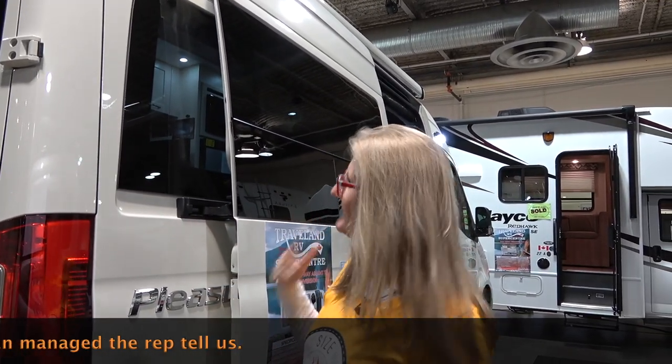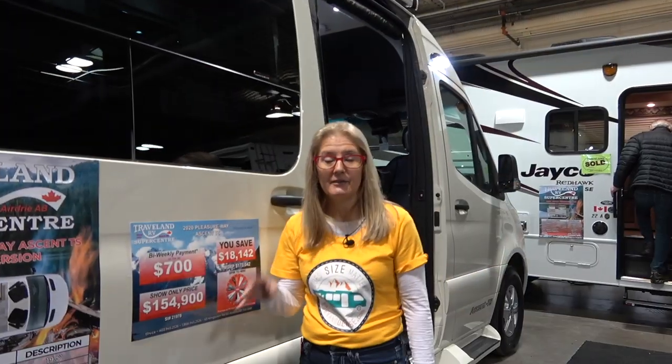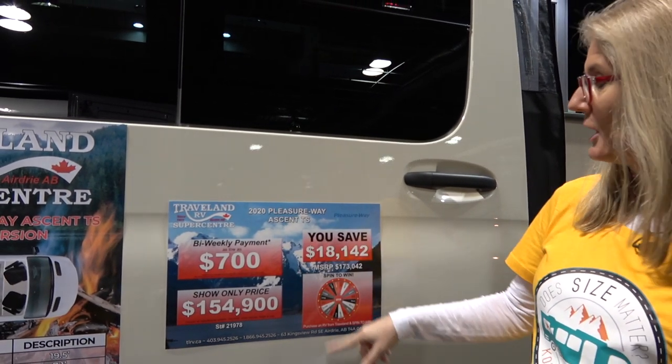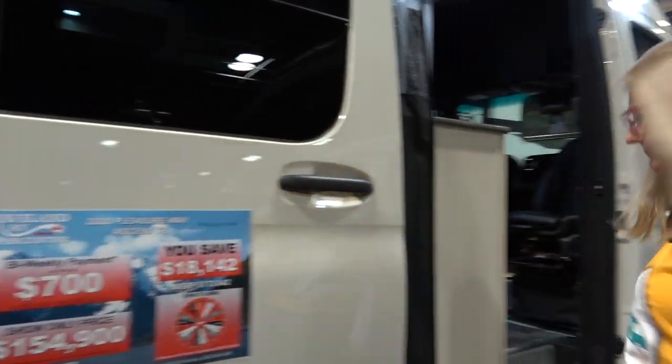Here at the Travel Land section of the Calgary RV Expo, you can get the 2020 Pleasure Way Ascent TS for $154,900 — remember, Canadian dollars. Come on in, let's go see!